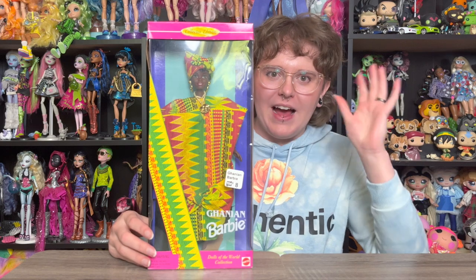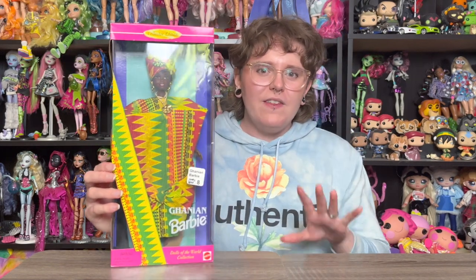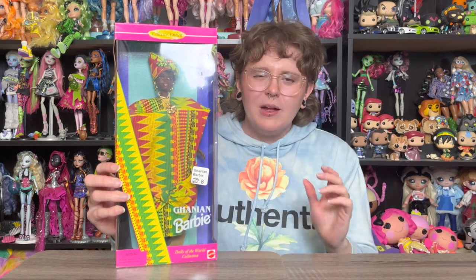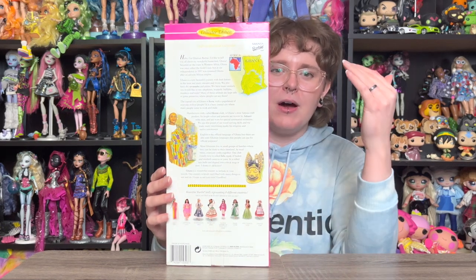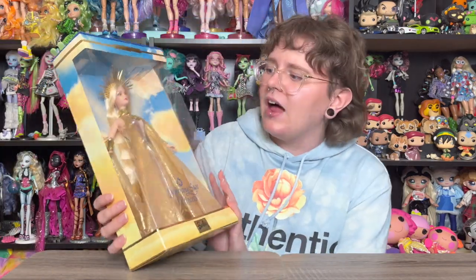This next one I did not expect to get — it's the Ghanian Barbie and she's so cute. This one still has the price tag on her; I found her at the store and wasn't looking for her, but for eight dollars she's so pretty. She's from the Dolls of the World collection. If you've seen my previous hauls, I collect a lot of the Dolls of the World Princess Edition Barbies; this is not a princess edition, just a regular Dolls of the World Barbie. She has an informational back panel, which I love.